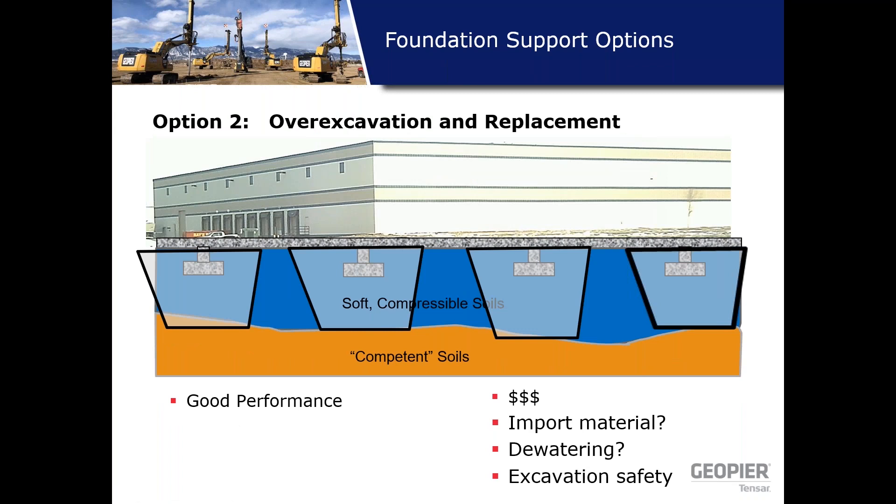Another traditional option is over-excavation and replacement. Depending on base spacing, as you bench back and excavate within the influence zone of footings, you may end up having to excavate the entire soft compressible zone below the footprint, which can be expensive. You also need to consider where the import material comes from, where the groundwater table is, and whether you need a dewatering program. You can get good performance, but cost is the driver.